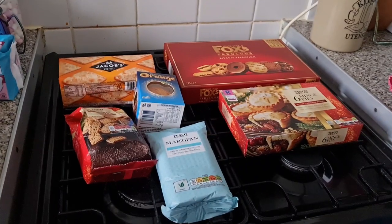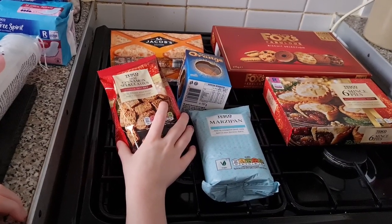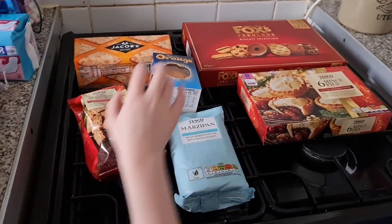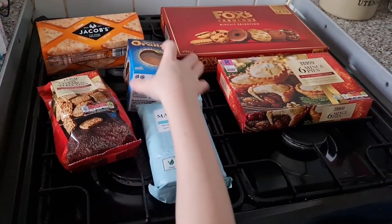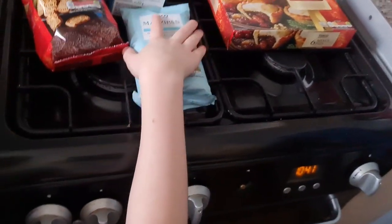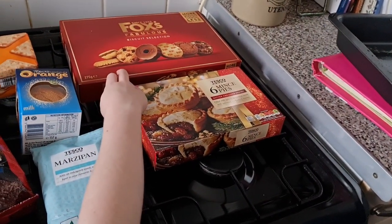We have a few Christmas bits: some mini cinnamon speculoos — daddy likes those — some crackers or chocolate orange, some marzipan for the Christmas cake, mince pies, and a jumbo box of biscuits. We had a Clubcard voucher of £5 to come off, and we also had some free mince pies via a voucher Tesco sent through the post — like a little Christmas card — which was really nice.